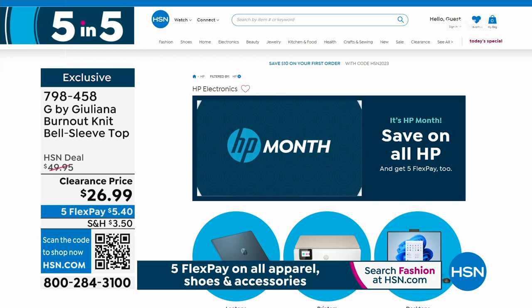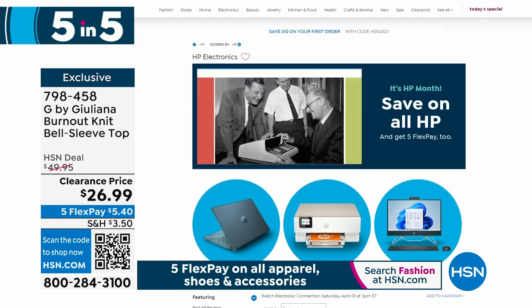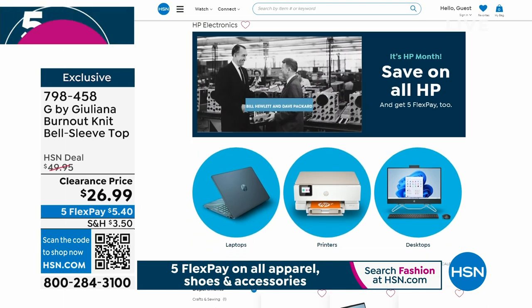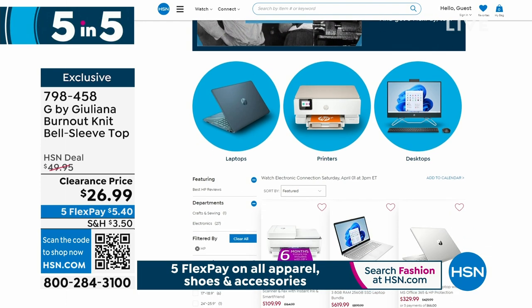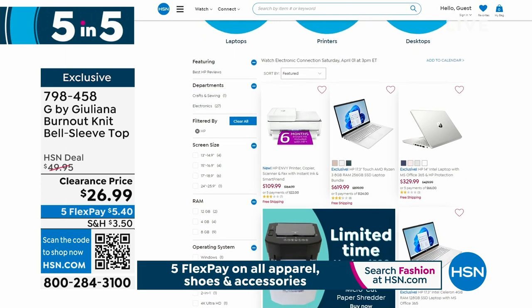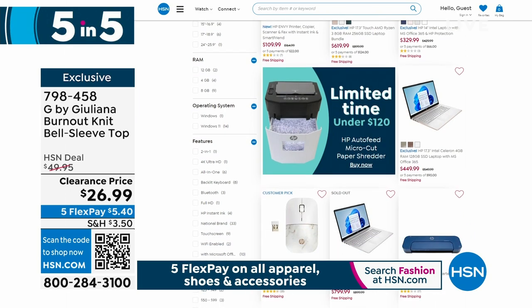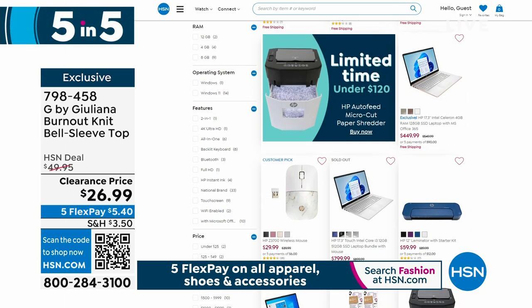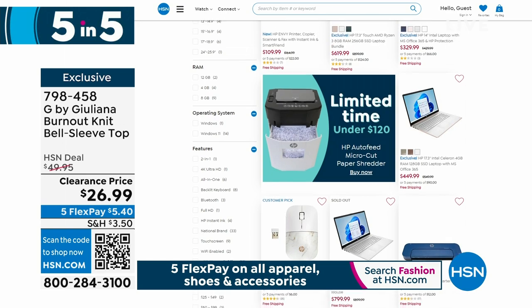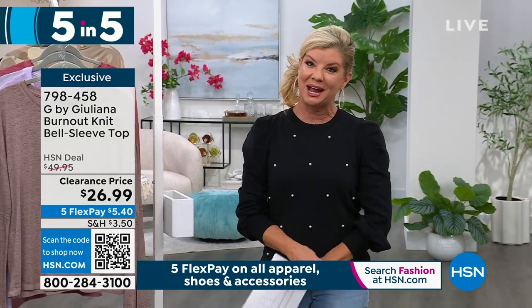We have a very busy phone line area, so do take advantage of express ordering. You can also shop hsn.com. We have two more days to take advantage of the HP event on hsn.com — special event pricing and five flex payments on computers, shredders, and whatever else from HP. We're going to take a quick commercial break, but don't go anywhere — we have so much more coming up with G by Julianna.